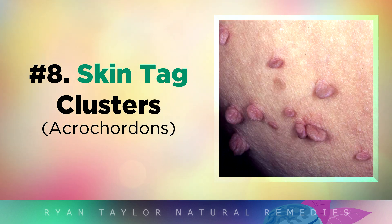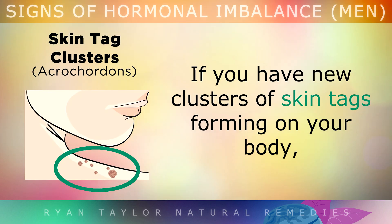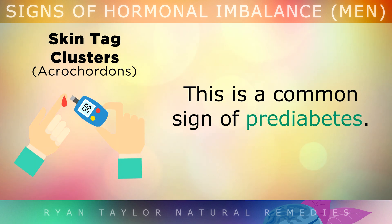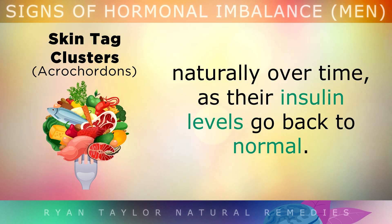Sign 8: Skin Tag Clusters. If you have a new cluster of skin tags forming on your body, especially around your neck or the folds of your body, it's possible that you have too much insulin because of high blood sugars. This is a very common sign of pre-diabetes. Many people who go on a healthy ketogenic, low-carb diet find that their skin tags start to fall off naturally over time as their insulin levels go back to normal.